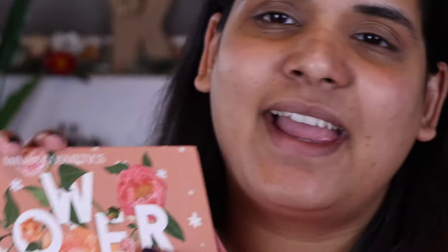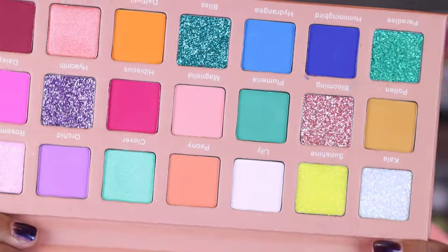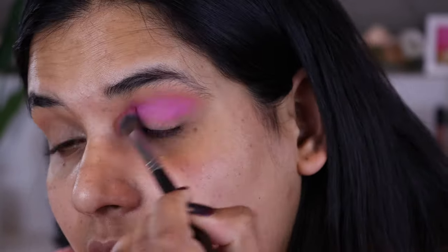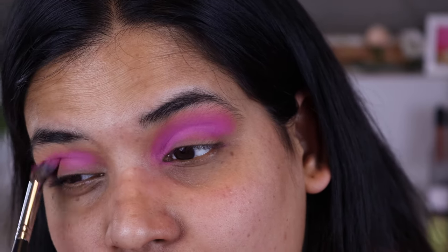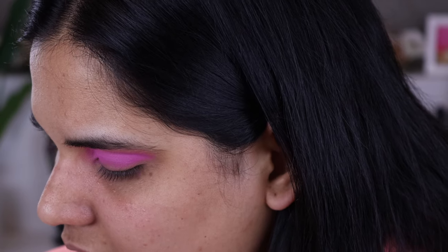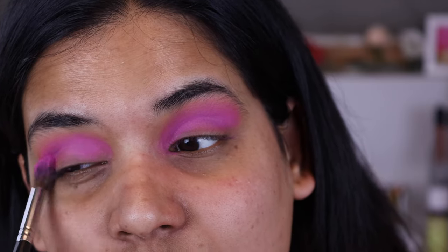So I want to do a quick eye look with my Terra Moon new Pastel Multichromes, and I thought I would use the Midas Cosmetics Flower Bomb palette to create a crease. I'm going into the pink shades — Daisy and Hibiscus — throwing Daisy into the crease first and just blending it all over to really diffuse it. There's a bit of fallout from that pink shade and it's really kicking up in the pan, so I need to dust it off some more. It's a really pretty color.